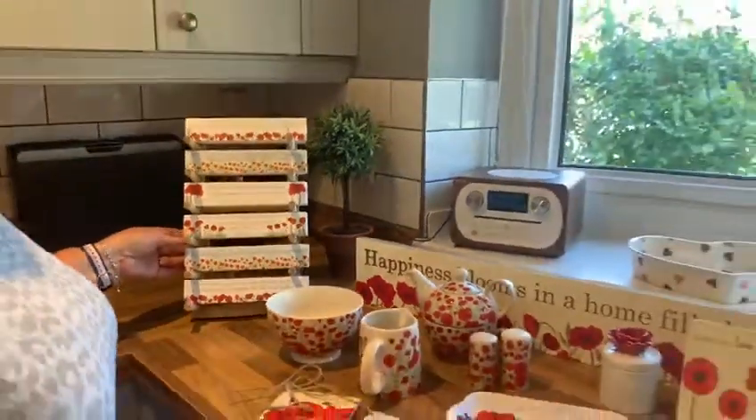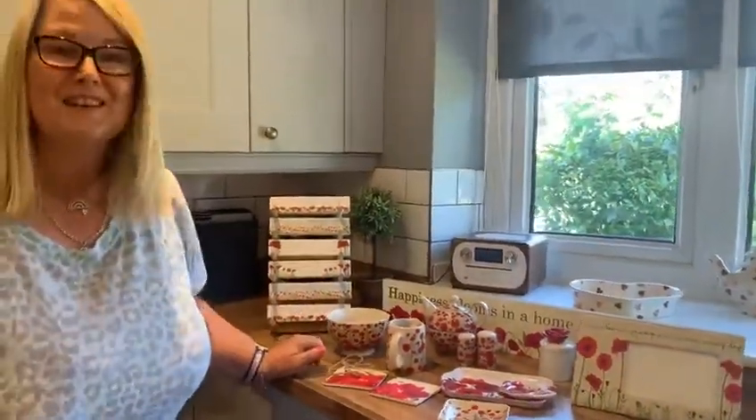So that brings us to the end of our little poppy collection. I hope you like that one. It's all available online and if you've got any questions, please do get in touch. Thanks for listening — bye now.